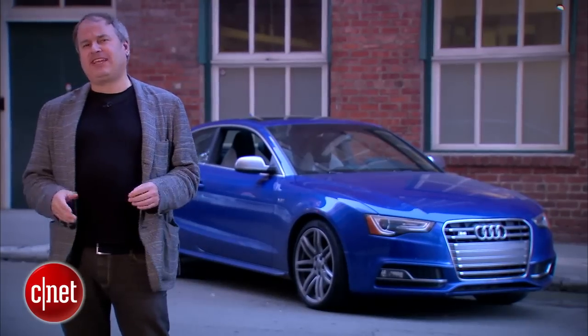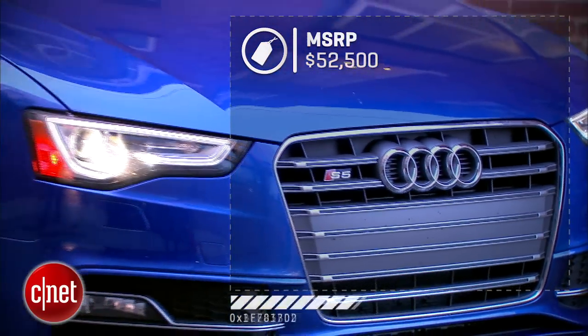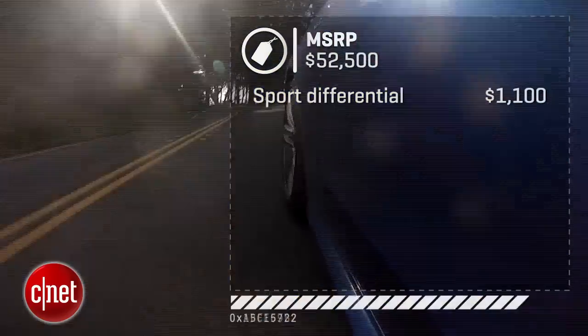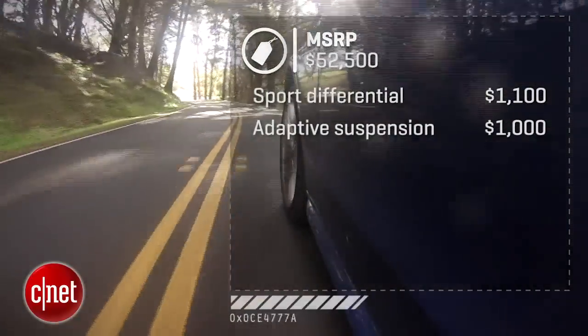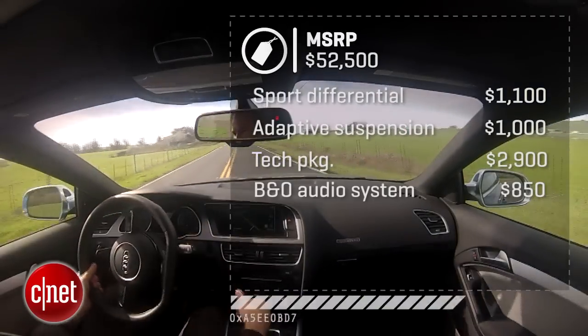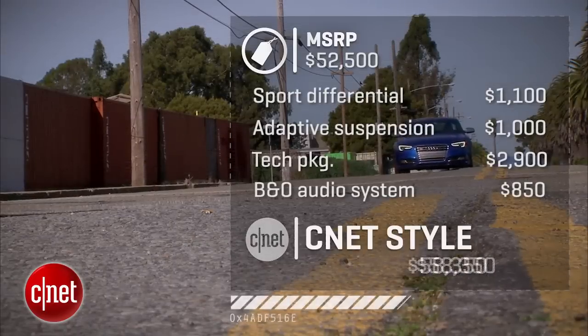Base price for the 2015 Audi S5 is $52,500. There are two options you're definitely going to want: the sport differential for $1,100 and the adaptive suspension for $1,000. Throw in the tech package for $2,900 — that gets you the navigation system. $850 gets you the Bang & Olufsen audio system. That's a total of $58,350.